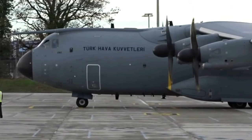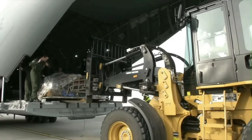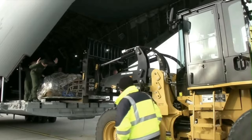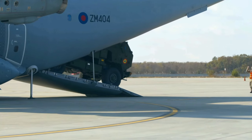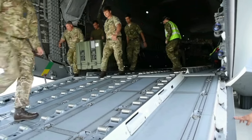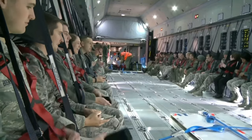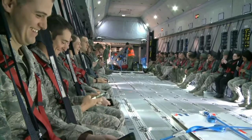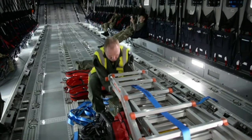Rheinmetall Defence Electronics is responsible for the A400M's cargo system. The A400M is designed to accommodate a diverse range of payloads, including military helicopters, vehicles, heavy engineering equipment, pallets, and cargo containers. Its impressive payload capacity reaches up to 37 tonnes. The aircraft's cargo box is 17.7 metres long, excluding the ramp, 4 metres wide and 3.8 metres high.